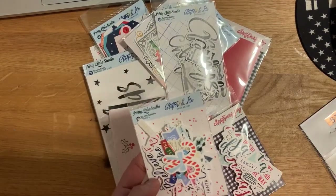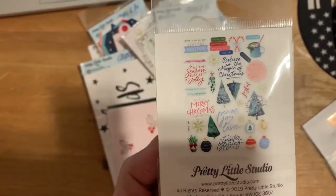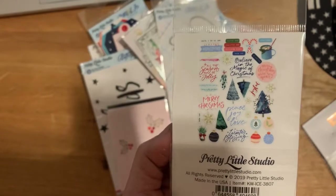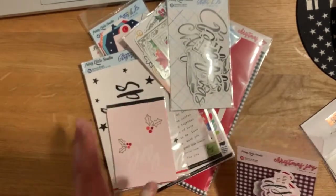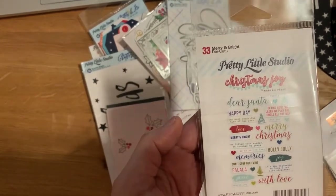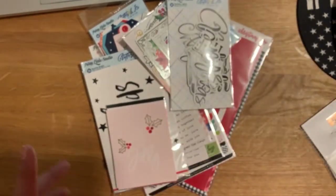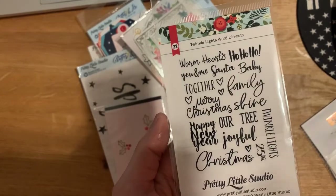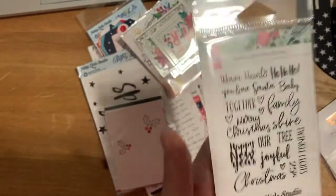I always get way too many die cuts. I found ones I liked because of the watercolor look of the trees. A lot of times I don't use cutesy things — it depends on the mood or what the page is for. These are from the Christmas Joy collection. She probably has about four or five different collections. I also got the word stickers, figuring I could use them on other days and other projects too.